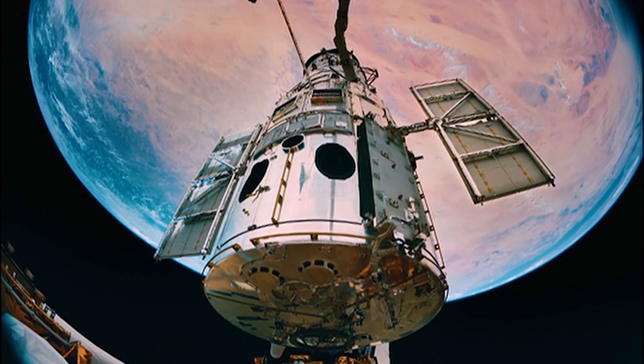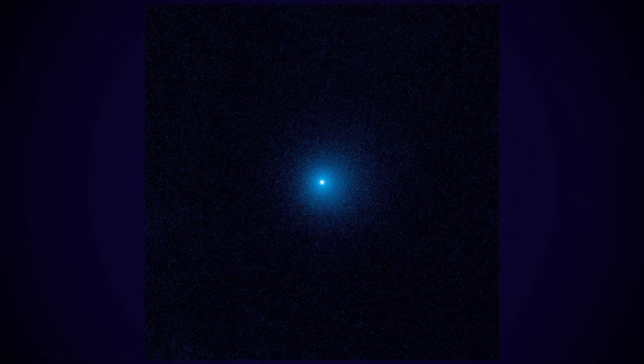NASA's Hubble Space Telescope has observed an inbound comet unlike any we've seen before, that is already expelling gas and dust at an enormous distance from the Sun. This makes the comet a record-breaker, since usually active comets aren't discovered until they're closer to the Sun and warmer.